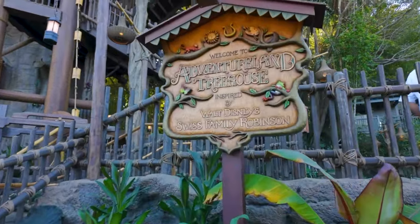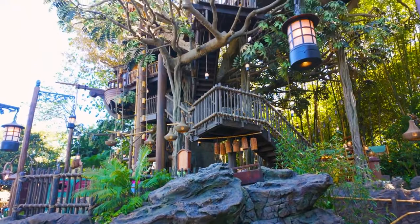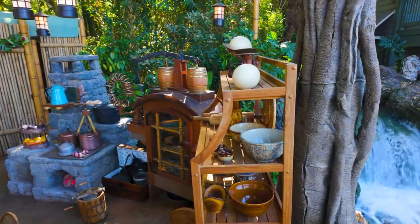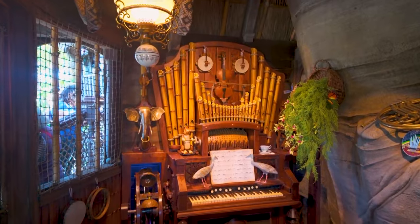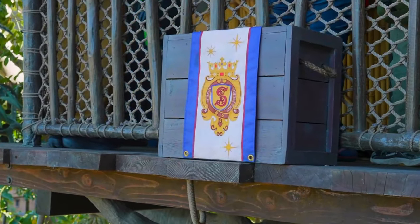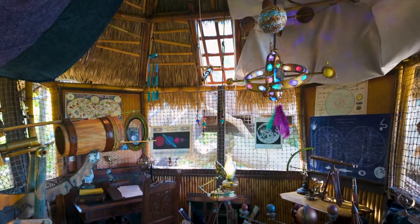Next up is the recently updated Adventureland Treehouse. This used to be Tarzan's Treehouse, but has reverted back to being inspired by Walt Disney's Swiss Family Robinson. Explore the amazing home filled with unique inventions, passions and interests across the various rooms that make up this wonderful treehouse. It also features references to the Society of Explorers and Adventurers that links many of the attractions at all six Disney resorts.